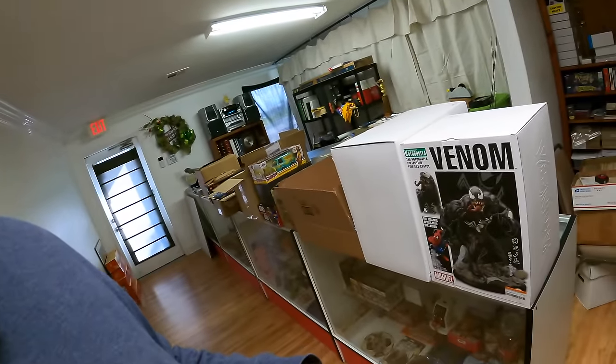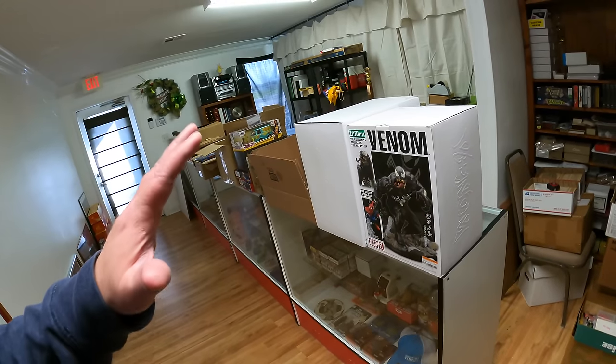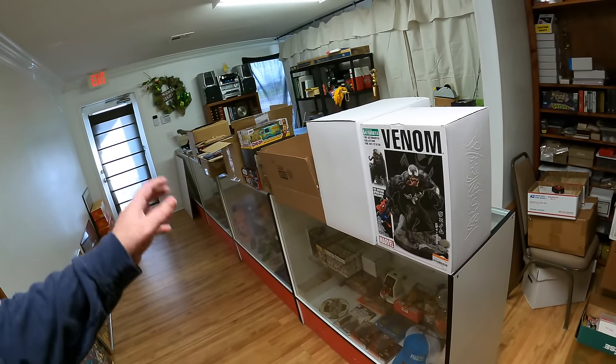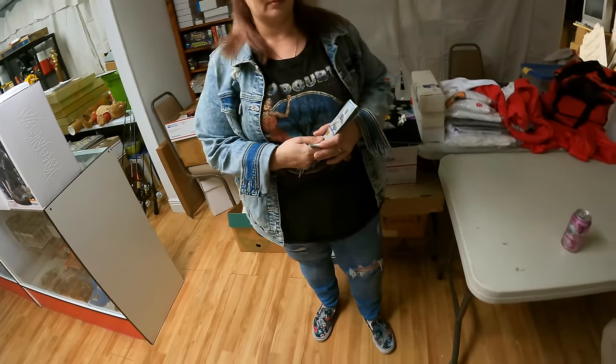Guy is sweetening the pot — those of y'all that know Hot Wheels might recognize this set. It's over $2,000 — it's the Hot Wheels Gulf set. What year is it, Guy? It's 2015. If you look up Hot Wheels Gulf RLC Red Line Club you'll be able to find it. We're going to be buying that from Guy real soon, hopefully — as long as Guy will still sell it. Today we're paying Guy two grand.